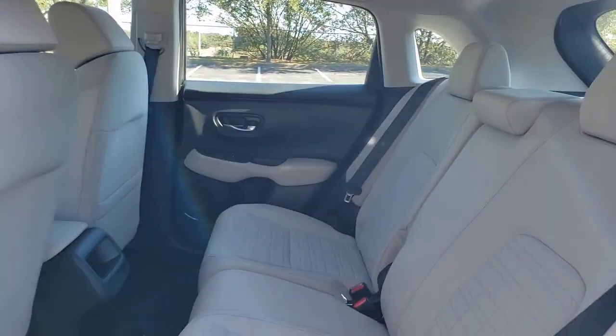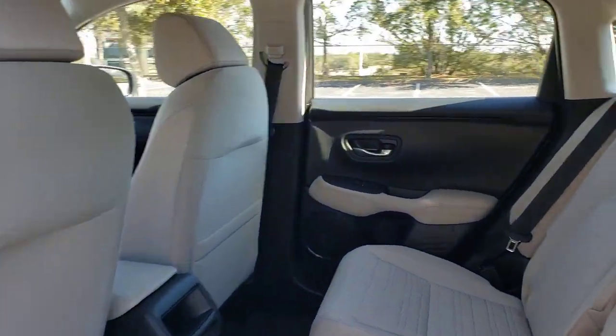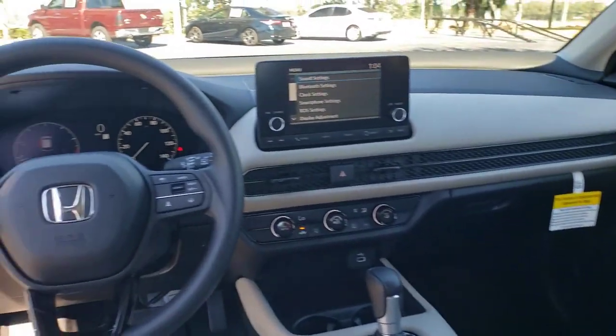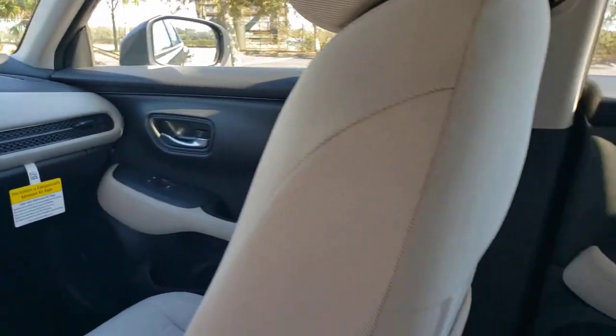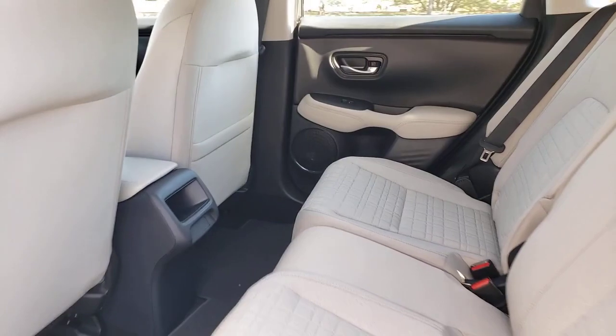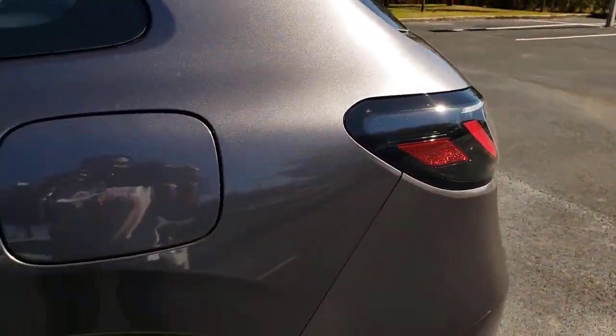These are just some of the great options this vehicle comes with: keyless entry, backup camera, lane-keeping assist, adaptive cruise control, Bluetooth connection, steering wheel audio controls, aluminum wheels, stability control, rear spoiler, and traction control.